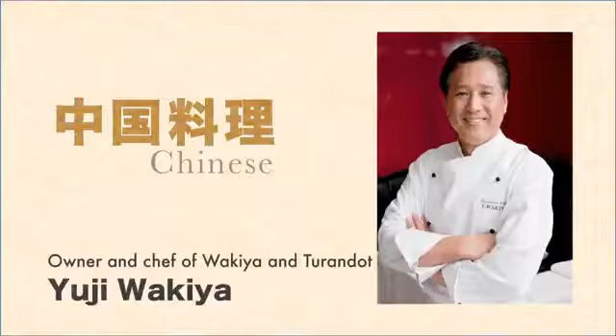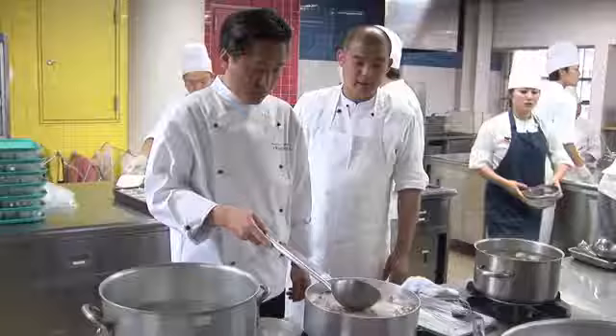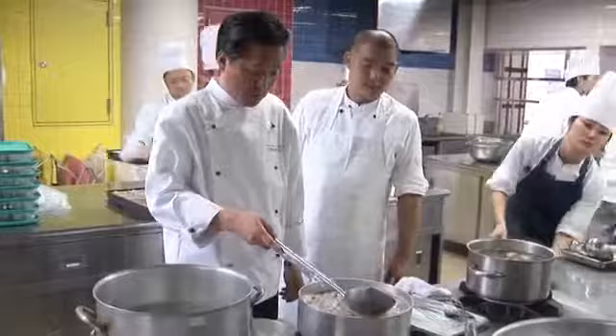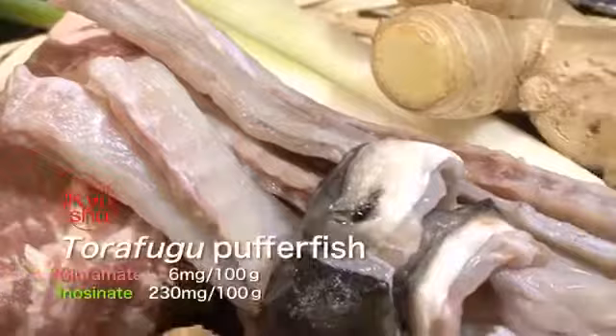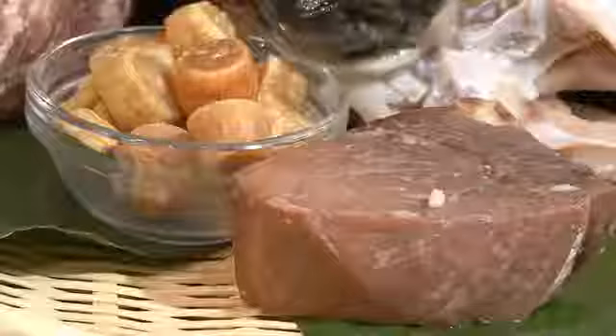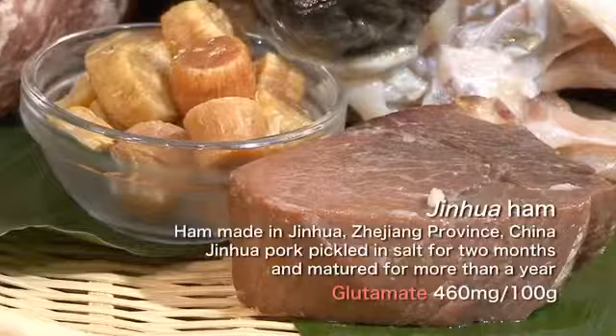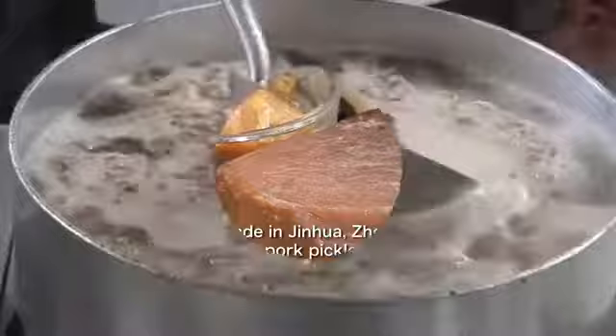Next up is Yuji Wakiya. With his superior technique and insight, he's working to contribute to society through food. To demonstrate the umami synergistic effects, he prepares a premium Chinese soup called shangtang. For the soup stock, he chose kurobuta pork and torafugu, a kind of puffer fish, both famous Kyushu delicacies. Along with umami-rich vegetables, he'll also use high-grade jinhua ham. Ham made from jinhua pork is aged for more than a year and ferments, giving it a lot of glutamate rather than inosinate.